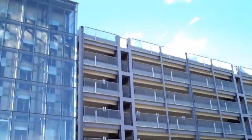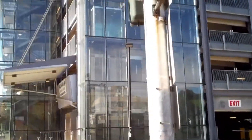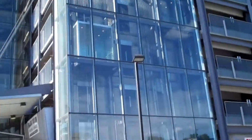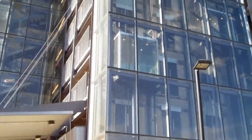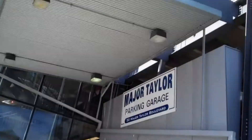This is the Major Taylor Parking Garage, which I did not know was the name. There are the elevators. The middle one has no elevator. There's the good one, and there's Felicia's cousin. Let's ride them.